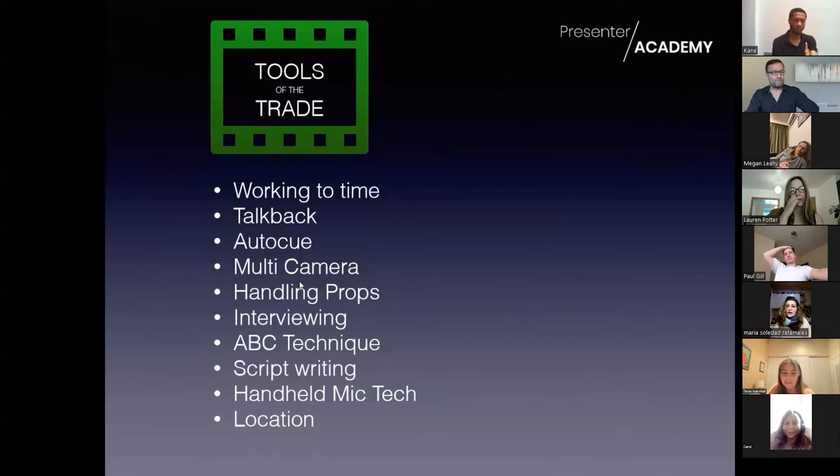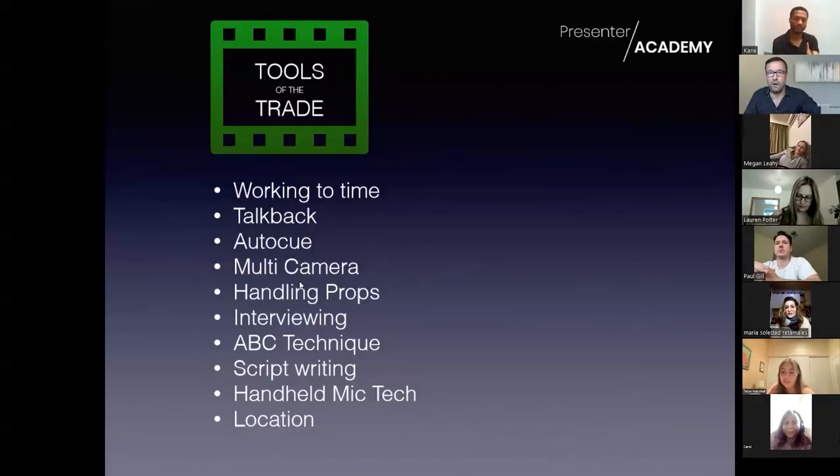Handling props is pretty straightforward - it's really getting used to holding them still. I'm holding my Stormtrooper glass very still and for longer than I would normally. What happens with a new presenter is they go 'there it is' and move it away too quickly. You have to be ultra aware of the camera, because I know you can see it and I'll be using my monitor to make sure I'm pointing it in the right place. Using props, it's just being aware that it's for the audience and not for you.